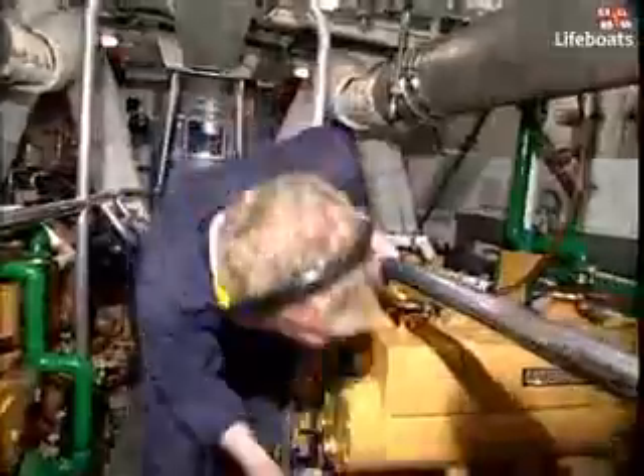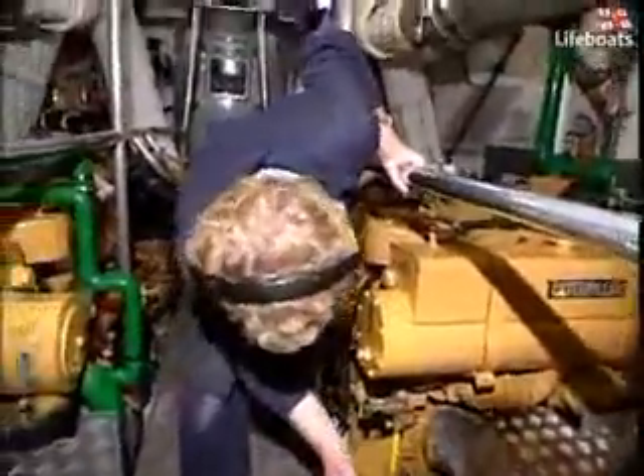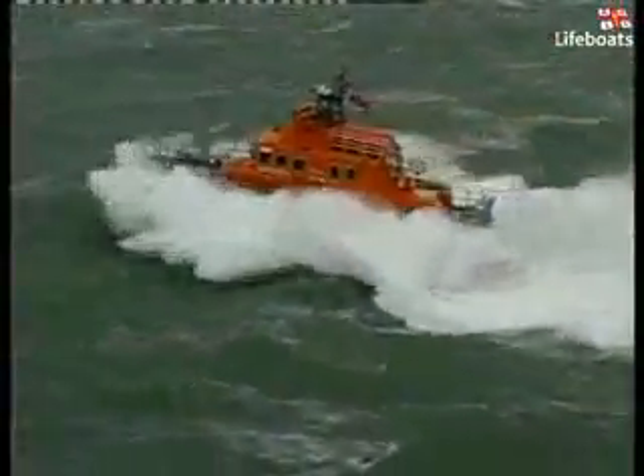Highly trained, competent and resourceful, lifeboat mechanics are the key to running a successful lifeboat station. Without them, our lifeboats would never put to sea.